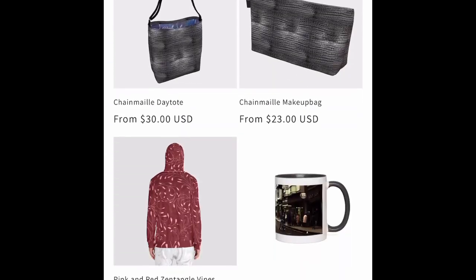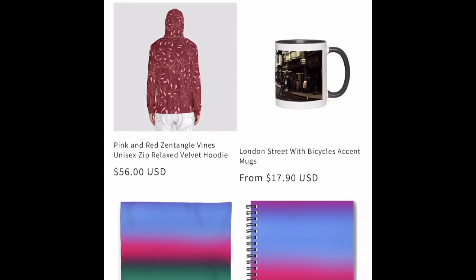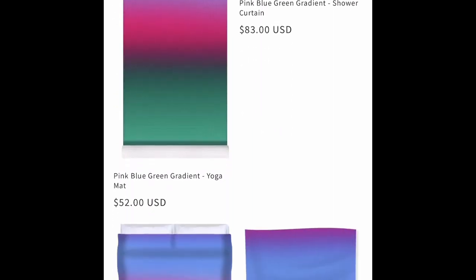Welcome to New Products Weekly for April 10th, 2023 on Blue Daisy Emporium.